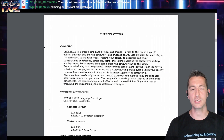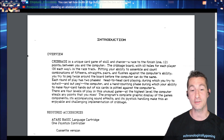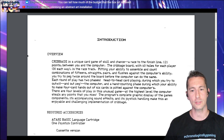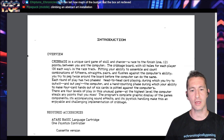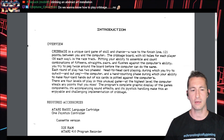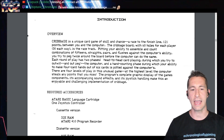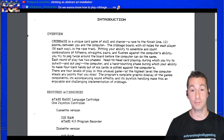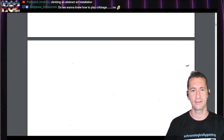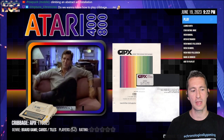I don't even know how to play Cribbage, but the manual explains it — it's a unique card game of skill and chance. Imagine at the time when you needed other people to play a card game: if you don't have other people, the computer can be those other people. The Cribbage board has 60 holes for each player — 30 each way — pitting your ability to assemble combinations of 15s, straights, pairs, and flushes against the computer. You try to peg twice around the board before the computer can do the same. Each round has two phases: head-to-head card playing and hand counting. This is one-player only; you cannot play with other people.